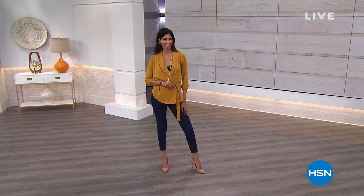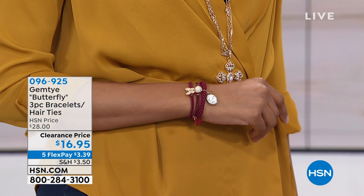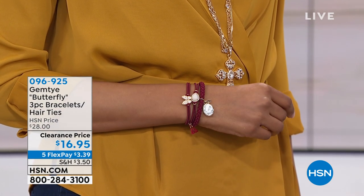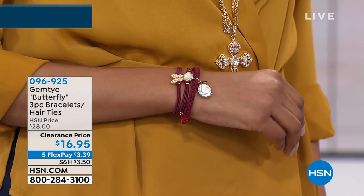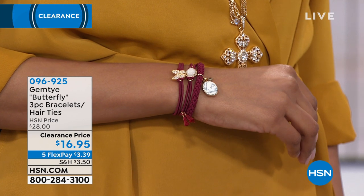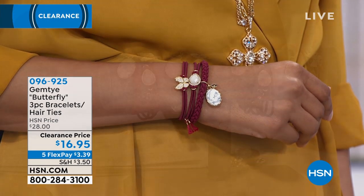We're going to start off with some hoop earrings as I put on some jewels. You need to get all decked out. We have Baletza, and I love Baletza because it's Italian inspired. It's basically 18 karat gold bathed over bronze. We're going to show you a to-die-for two hoop set. But right now, we're going to show you this wonderful gem tie butterfly three-piece bracelets or hair ties. You can put these on your wrist — so cute with the little butterflies. We have it in several colors: beige, navy, wine, and black.